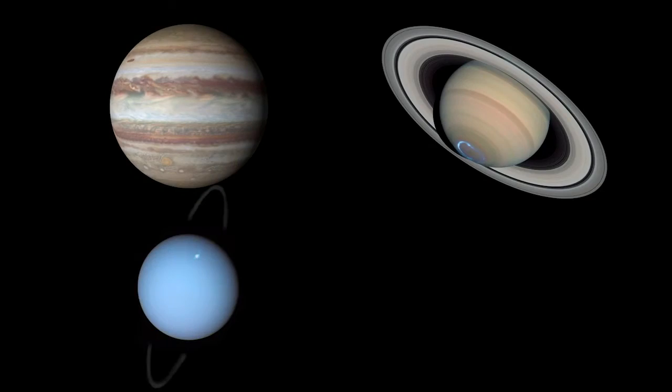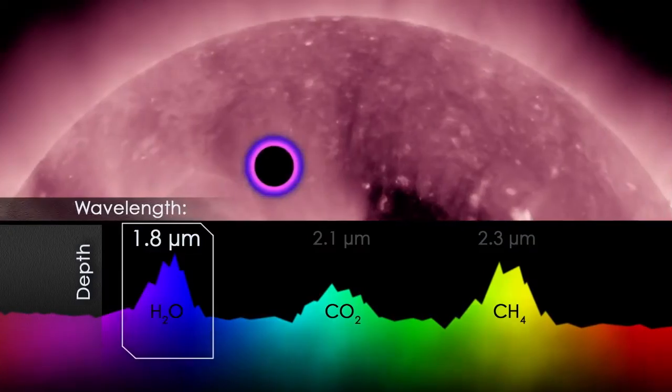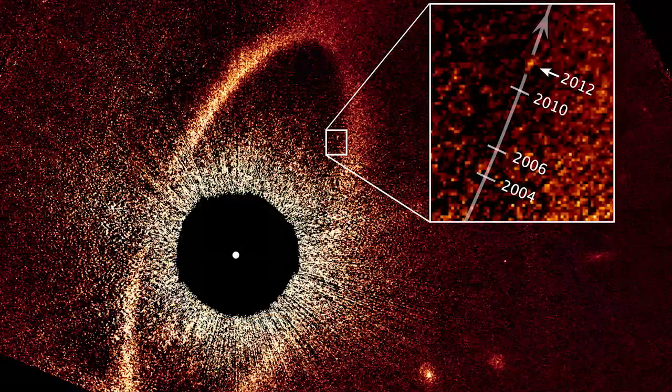Additionally, the telescope has a program to observe the atmospheres of our four gas giants: Jupiter, Saturn, Uranus, and Neptune. Plus, Hubble not only studies our own planets, it also collects data from planets orbiting other stars — exoplanets.